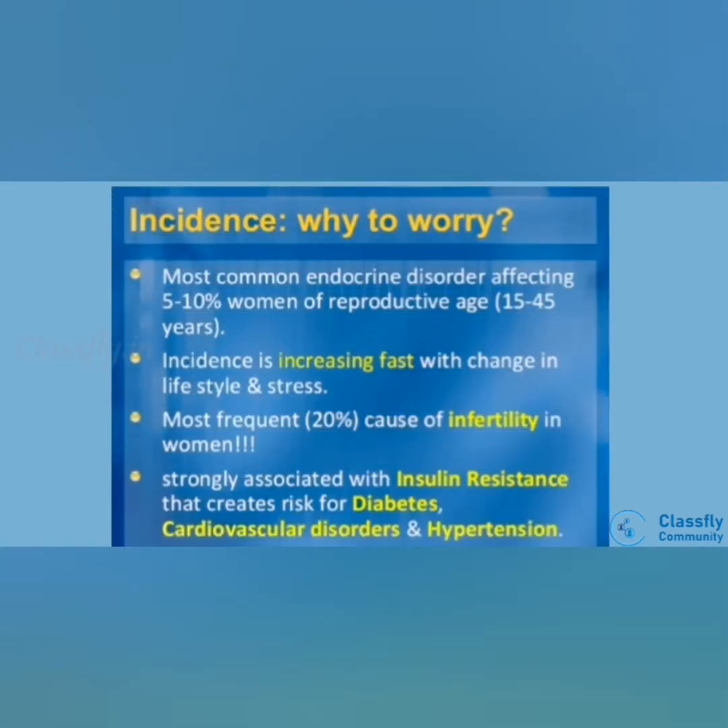Next, incidence. It is the most common disease, affecting 5-10% of females of reproductive age, i.e. 15-45 years, and is increasing rapidly with changes in lifestyle and stress. It most commonly occurs and causes infertility in females at 20%. It is strongly associated with insulin resistance, which creates risk for diabetes mellitus, cardiovascular disease and hypertension.